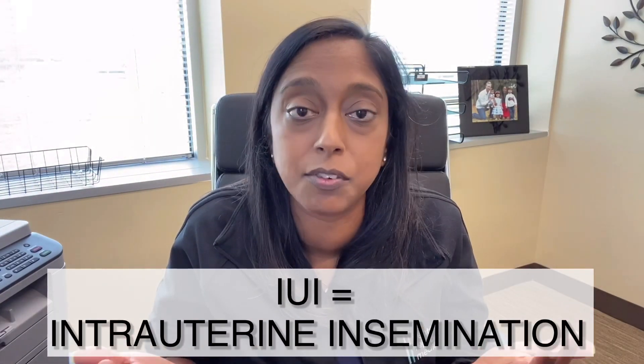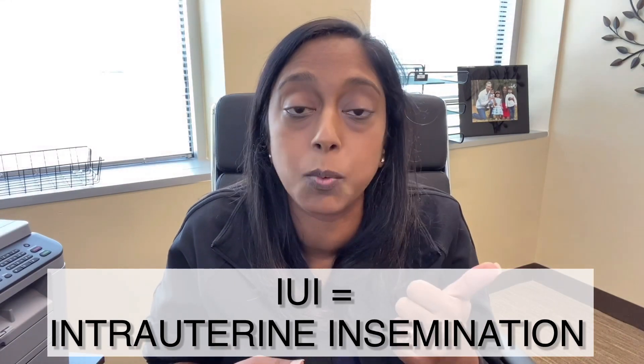Two of the treatment options are IUI and IVF. In order to be a candidate for IUI, you need to have at least one open tube and enough sperm on the semen analysis. As long as those two criteria are met, then we'll talk about IUI.